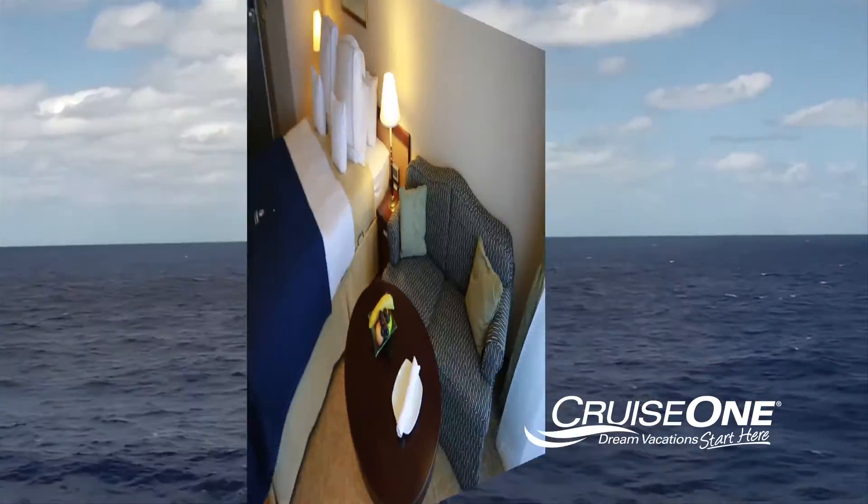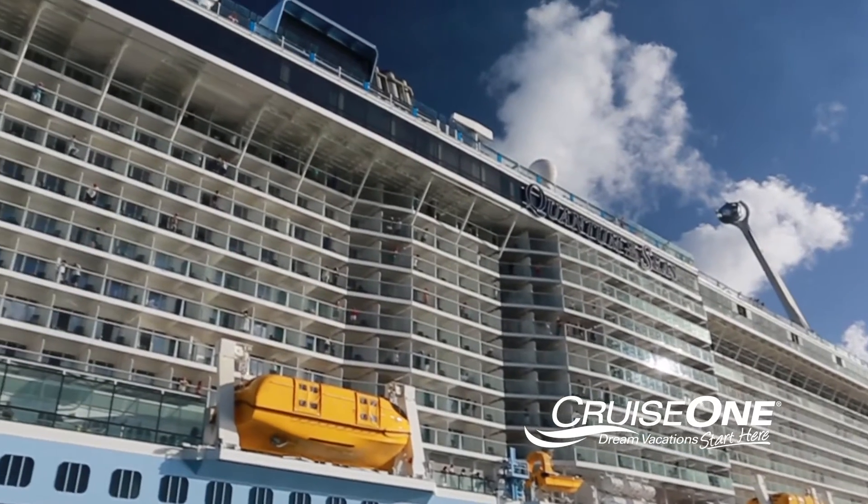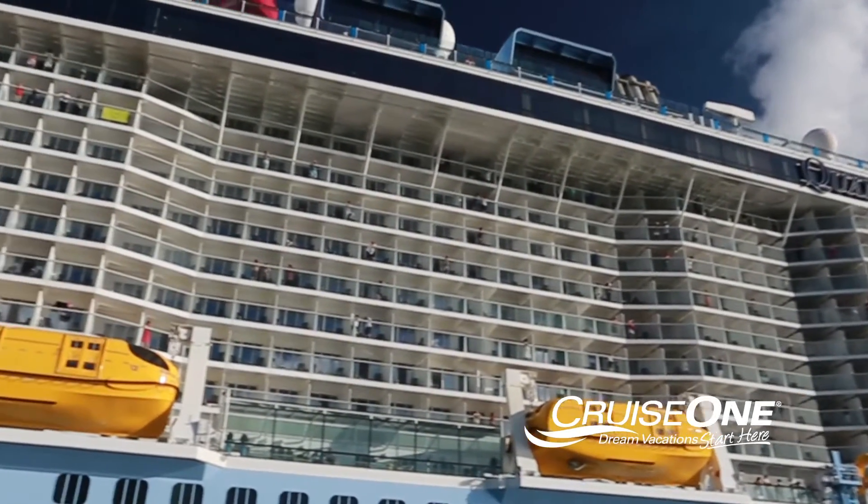If you're concerned with the wooziness of traveling at sea, our travel professionals suggest a balcony cabin on a deck that's closer to the waterline and in the center of the ship, or midship.